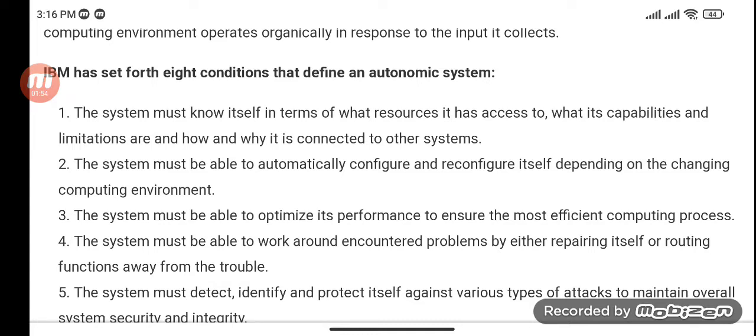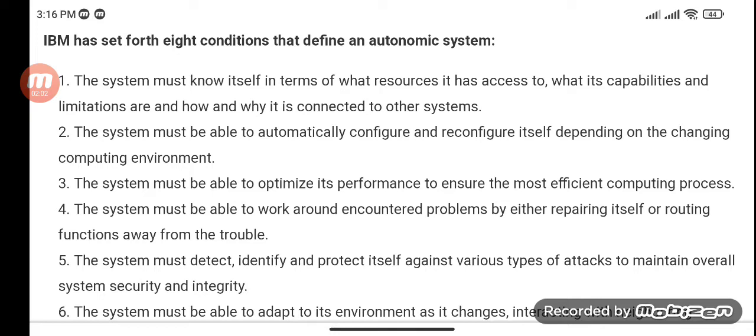The system must be able to automatically configure and reconfigure itself depending on the changing computing environment. The system must be able to optimize its performance to ensure the most efficient computing process. The system must be able to work around encountered problems by either repairing itself or routing functions away from the trouble.